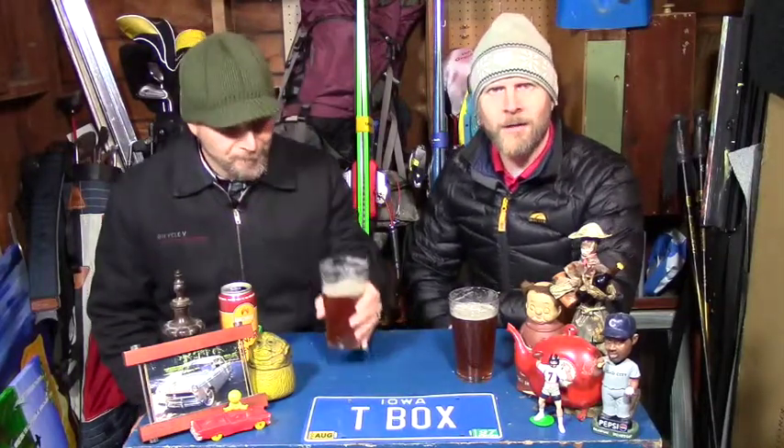What you can't see in this spectacular setting is a small space heater underneath this table, and it's not really doing much. It's pretty chilly in here. Outside there's snow on the ground and it's probably around 20-25 degrees tonight — pretty balmy, kind of like a summer's breeze.